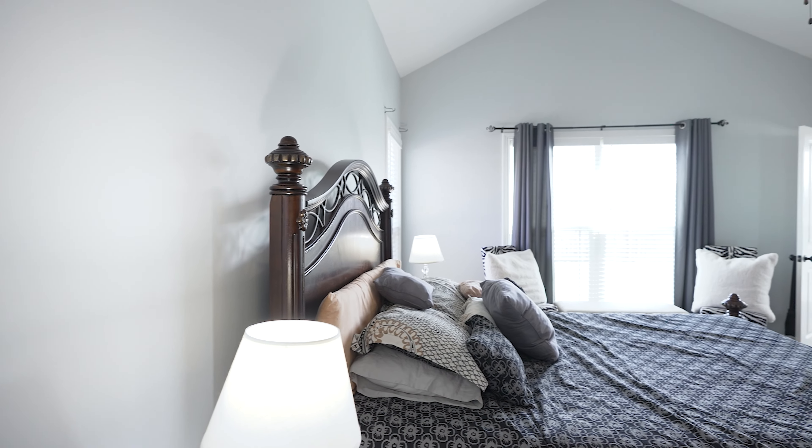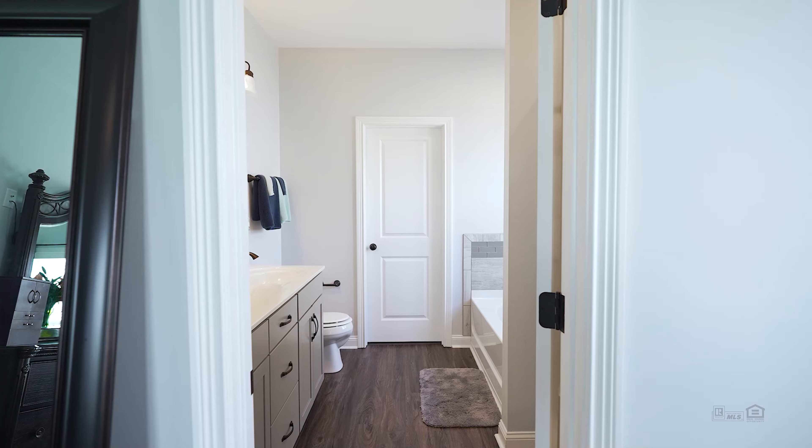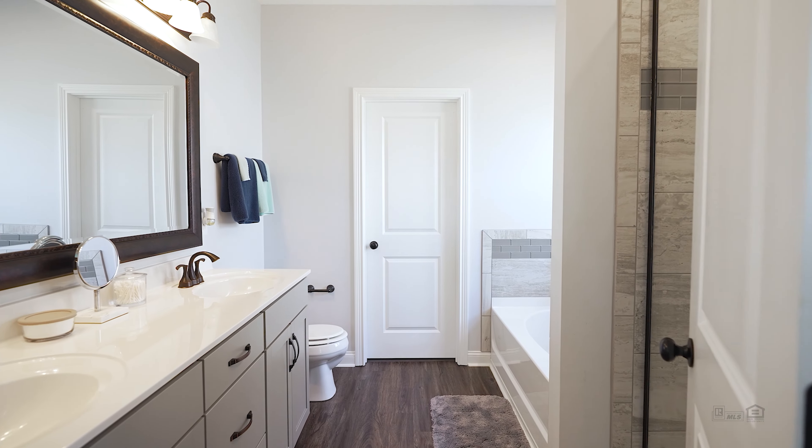The vaulted ceilings continue in this primary suite, which also features three huge windows bringing in lots of light. The ensuite bathroom features a separate tiled shower and...